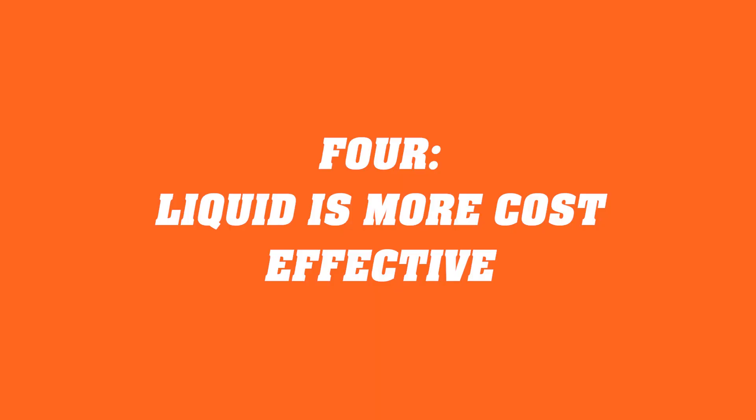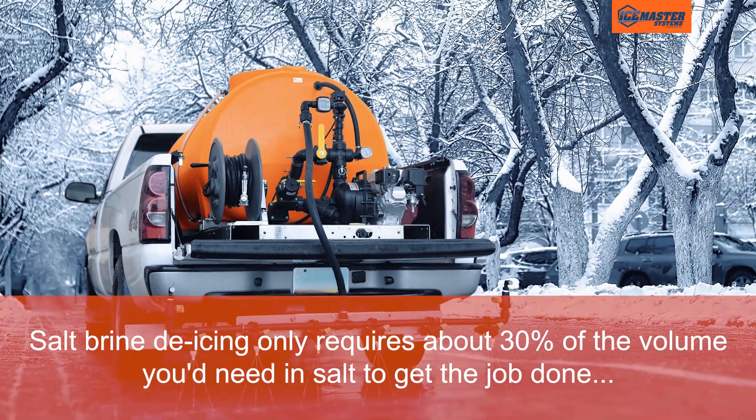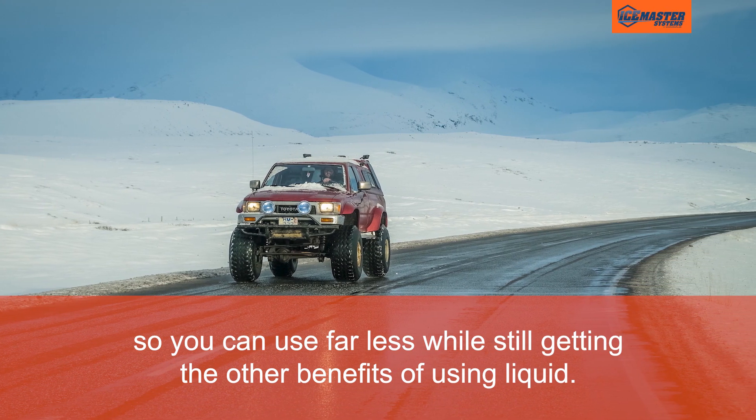More cost effective. Salt brine de-icing only requires about 30% of the volume you'd need in salt to get the job done, so you can use far less while still getting the other benefits of using liquid.